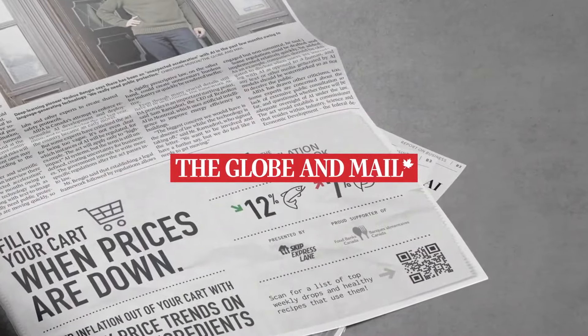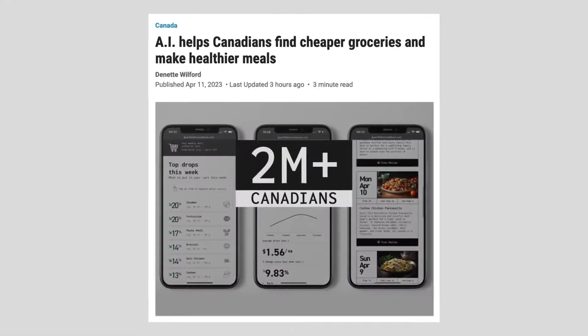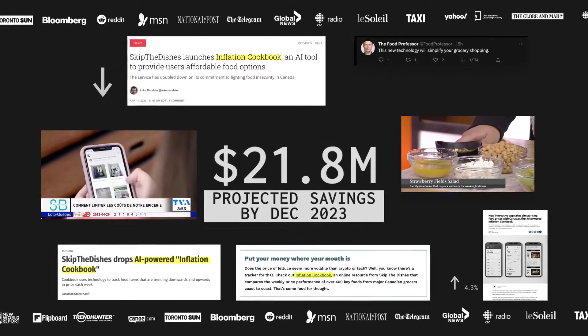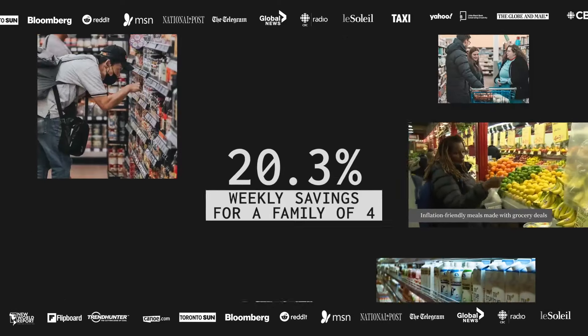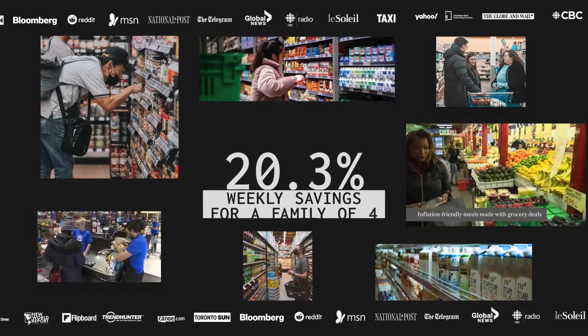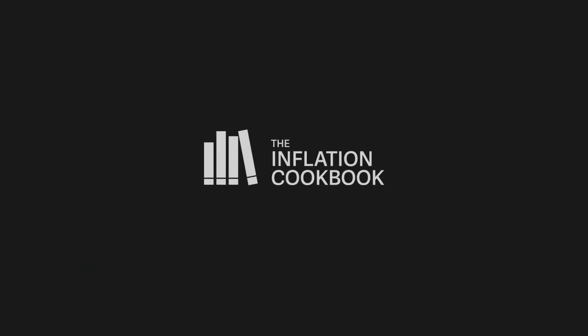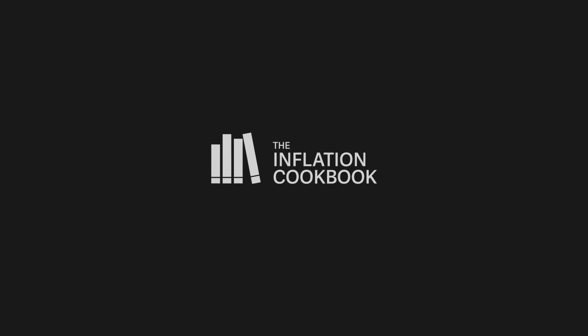Launched in partnership with the Globe and Mail, the largest publication in Canada, we brought the service to over 2 million Canadians — trying to help Canadians battle inflation with a new AI-powered cookbook resource. Canada's first ever inflation-fighting grocery and meal planning tool: the Inflation Cookbook. Taking inflation out of your cart.